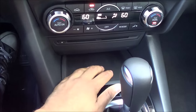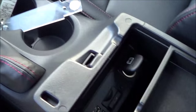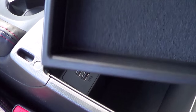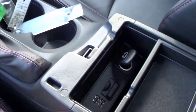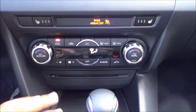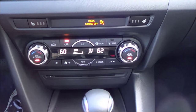Coming down here we also have a little storage pocket and then dual cup holders coming to the center console. This is where you will find two USB charging ports, an SD card slot, an auxiliary input and a 12-volt power outlet, and you also have this little tray right here. Then you have your parking brake. The AC controls in the Mazda 3 are very simple and easy to use — it's a very clean looking layout. We do have dual zone automatic climate control.